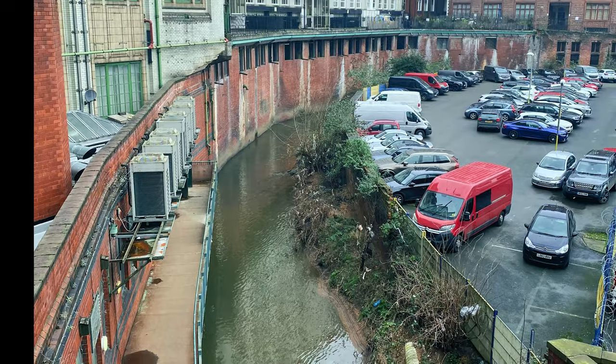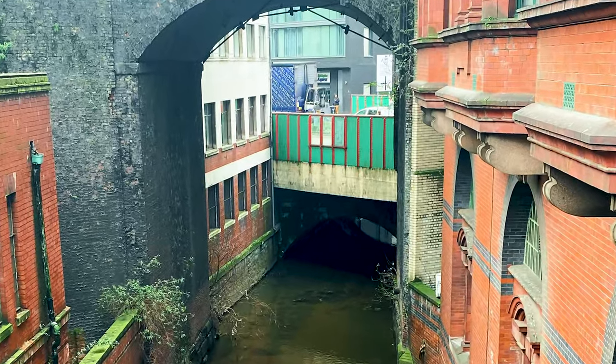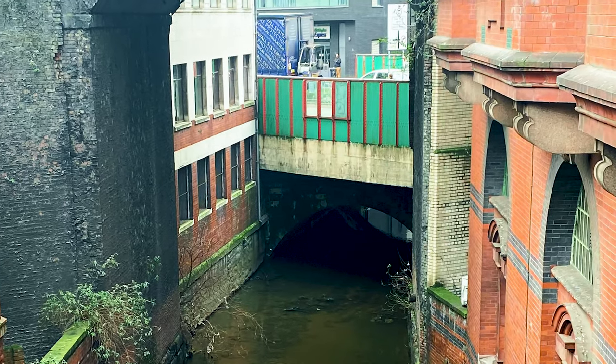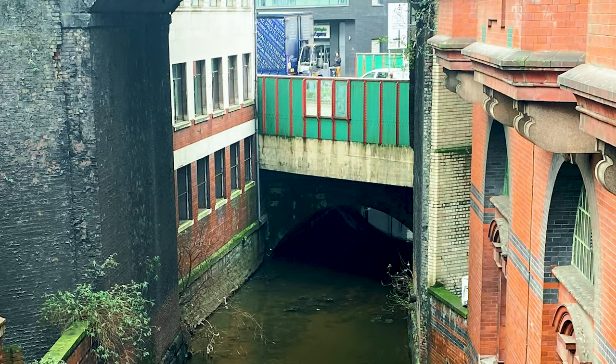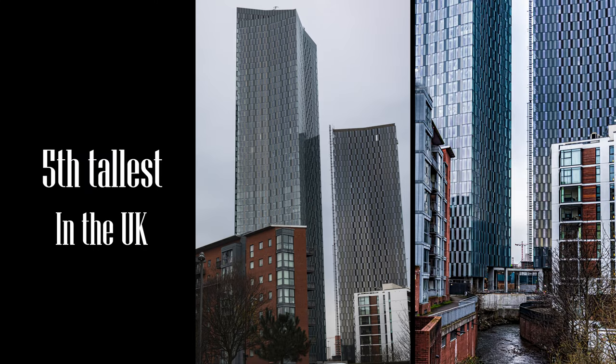As the river continues through the city centre — under Oxford Road, onto Castlefield, towards its meeting with the River Irwell — it passes one of Manchester's newest developments: Deansgate Square, home of the city's tallest building, the South Tower, at 201 metres high and currently the fifth tallest within the UK, offering exceptional views across Manchester and a high quality of living.